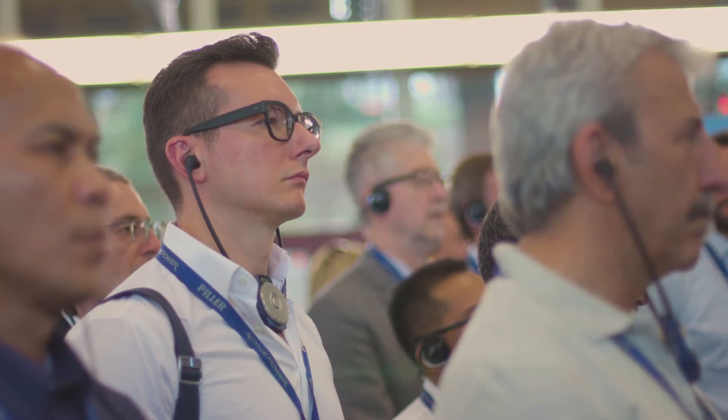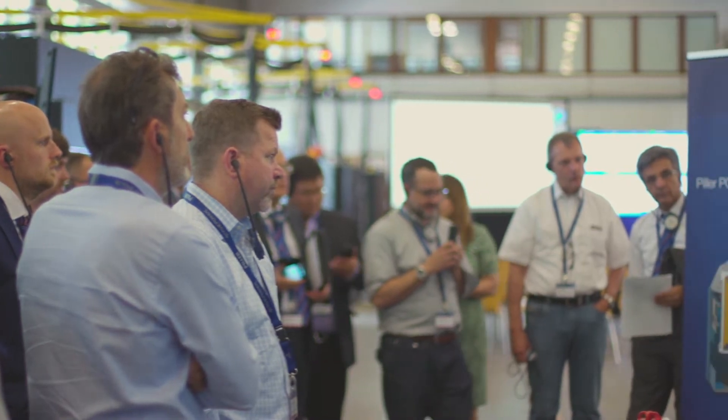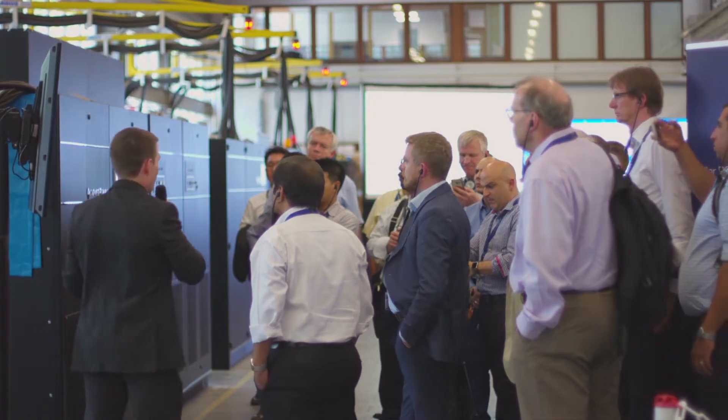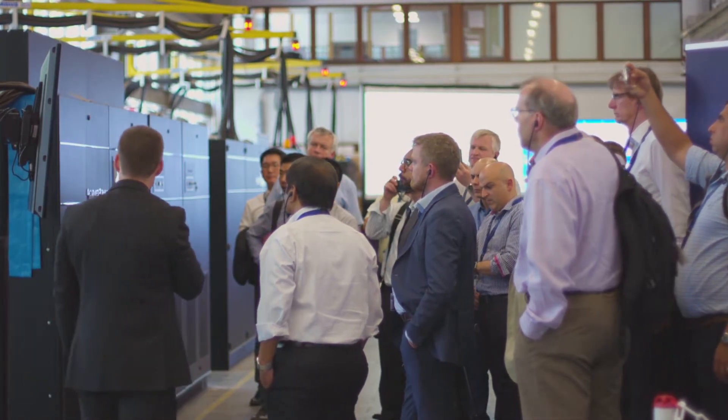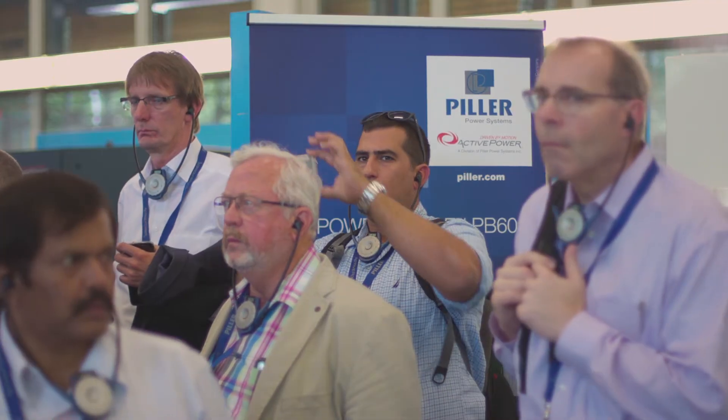Now we'll do a quick mains failure to show the system carry the load while there's no mains input. And now we'll start charging back up to full capacity — it'll take just over a minute. I'd like to invite you all to step this way where I'll hand it back over to Frank to see the PB60 demonstration.